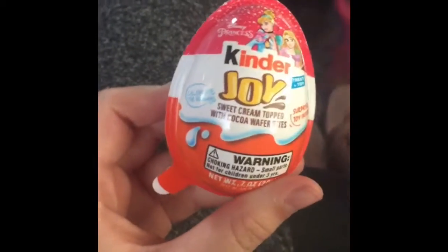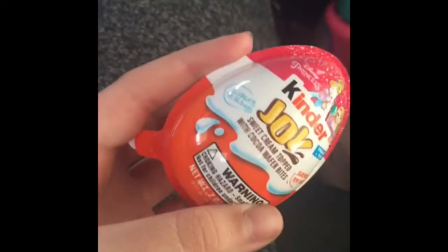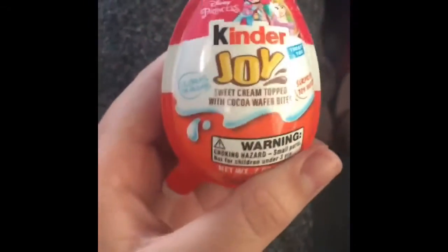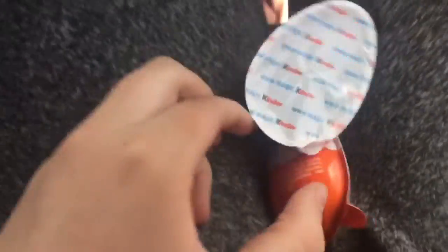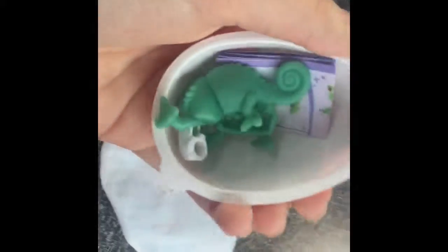Hey guys, I'm in the car right now on my way to the beach and I have this kind of toy — surprise it! So let's go ahead and get it opened. We got it open and there's one gold side and one white side. The white side has the toy in it and the gold side has the chocolate in it. Here's the white side — sneak peek of it and it looks like it's green, so I can't wait to open it.